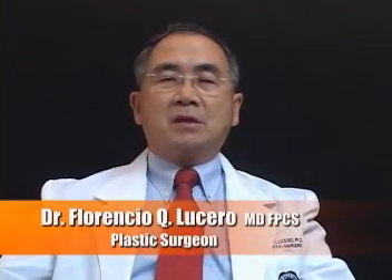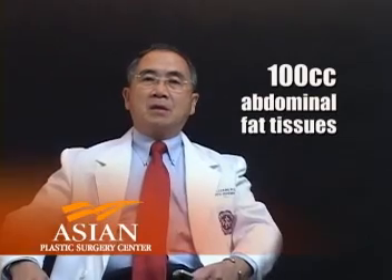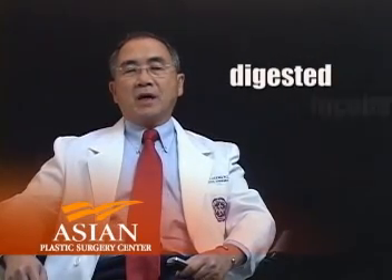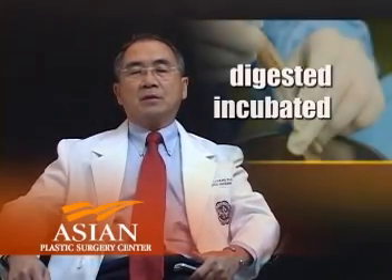The autologous stem cell transplant involves harvesting stem cells from the body. Autologous means this is your own cell taken from you and given back to you. It involves taking 100 cc of fat cells from the tummy or thighs, wherever there is excess fat. This is digested of fat and incubated to activate the stem cells, which have been dormant for quite a long time. After one hour of incubation, this is infused back through the intravenous system into your body.